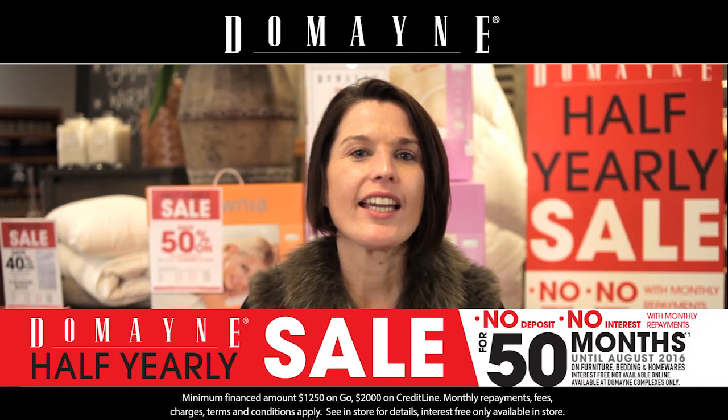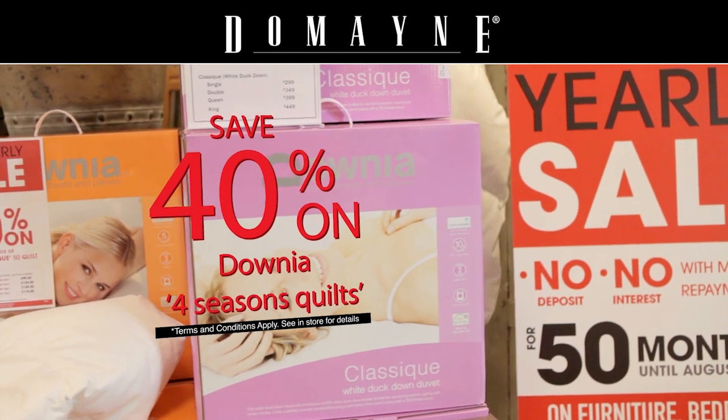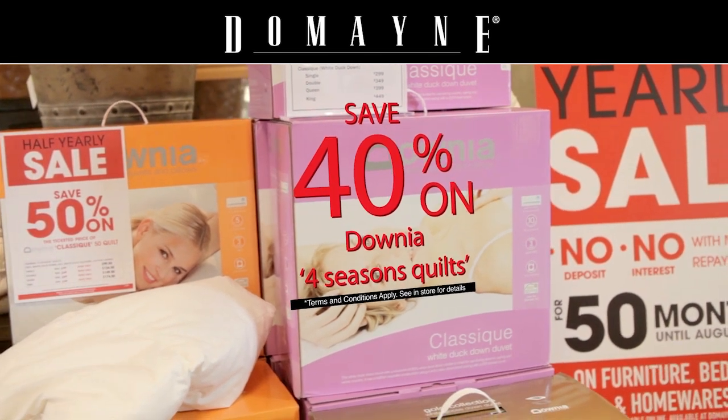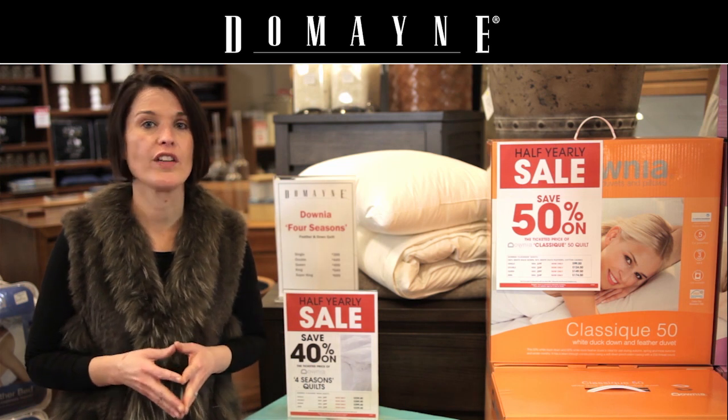Feeling cold this winter? Get cosy with Domaine's Half Year Sale. Come on in and take advantage of the huge savings on our incredible range of quilts. When temperatures drop and it's getting cold, nothing's more important than selecting the correct quilt for a perfect night's sleep.